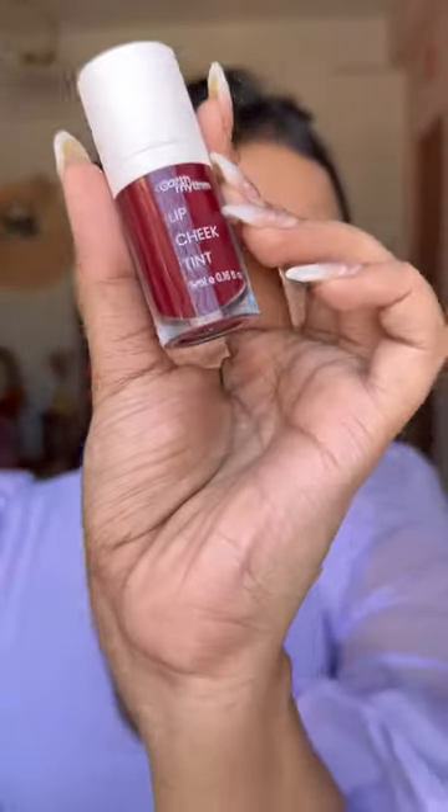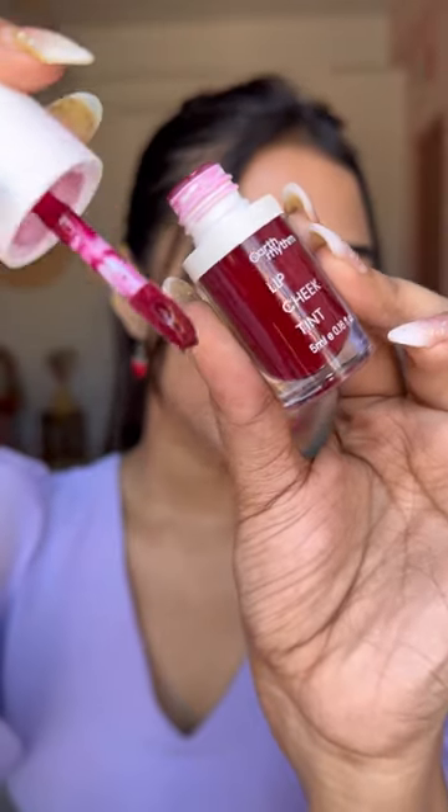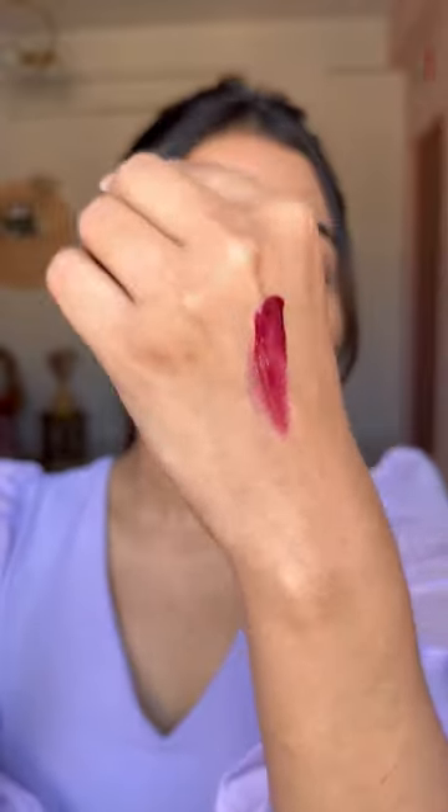Whenever I wear this lip and cheek tint, I always get compliments. This is Earth Rhythm lip and cheek tint in the shade Brandy, and its price is 4.99 but you will get it under 400 all the time. This is the applicator — a doe-foot lipstick-like applicator. It is very easy to apply and it's a very slimy, gel-like formulation. This is the shade right here — looks beautiful on Indian skin tone.